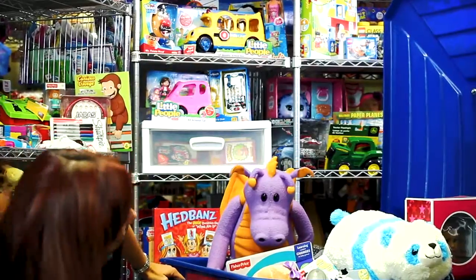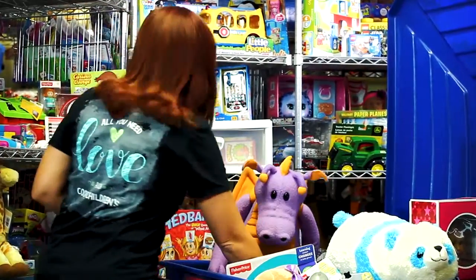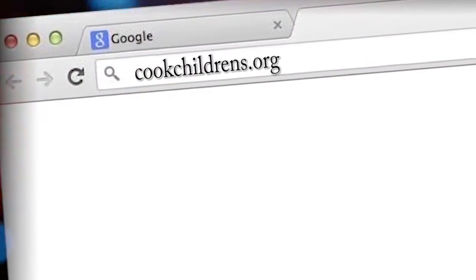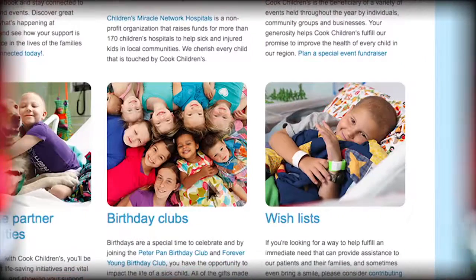That's Candy Land. Candy Land — let's put that away over here. For more information on how to donate to Cook Children's, please go to our website, cookchildrens.org, and click on the Giving tab to see our wishlist link.